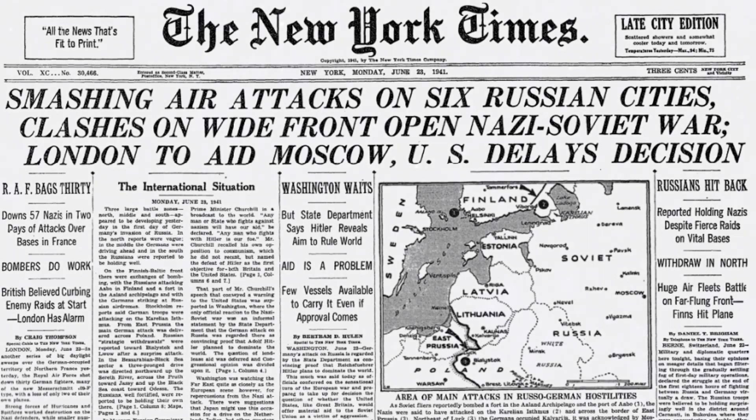And before I move on, believe it or not, the Palace of the Soviets was actually started — the construction actually started. Construction started in 1933 with the foundation, because that's where you start a building. And then unfortunately, construction kind of halted forever in 1941 as Germany invaded Russia — and well, that's why it was never completed.